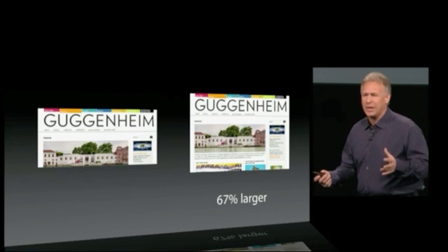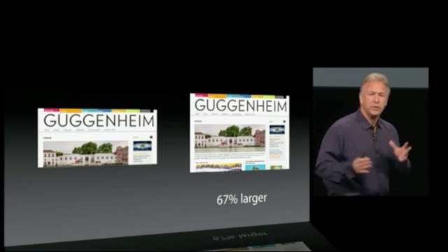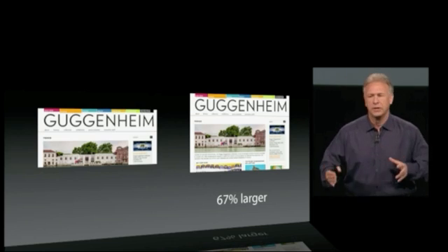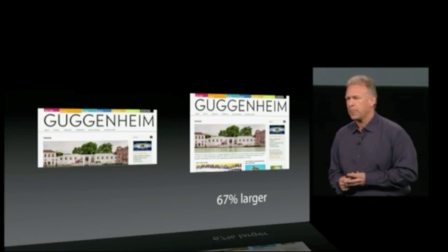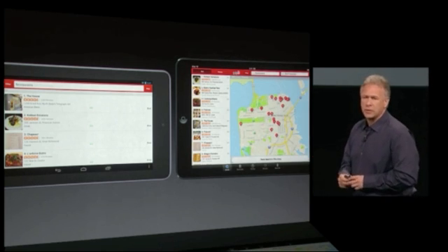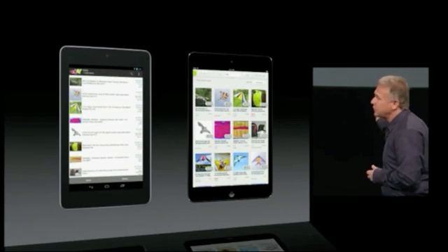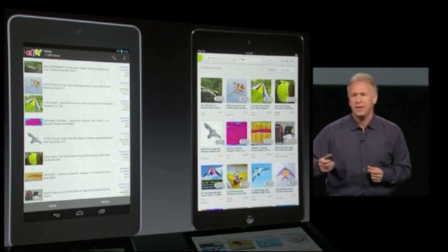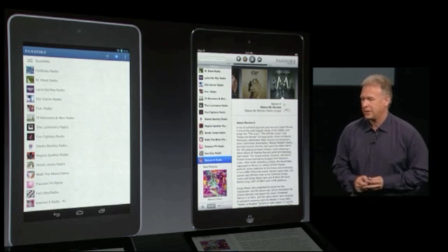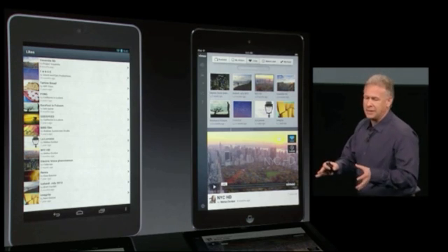And it doesn't stop there — there are all those third-party applications. As Tim told you, we have over 700,000 applications that can run on iPad, but customers love the ones written specifically for iPad and designed for that screen — over 275,000 of them. You get a great experience on iPad Mini; you get a scaled-up phone experience on that other product. If you like to shop on eBay, there's a huge difference. If you like to listen to music in Pandora, the differences are night and day. If you like to search for videos in Vimeo, a great experience versus a not-great experience.